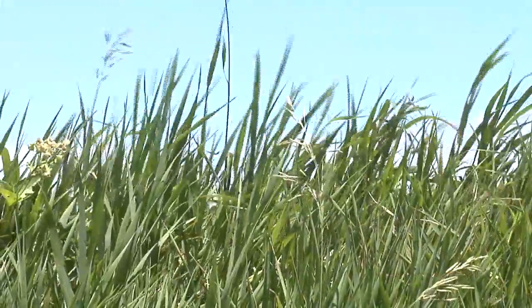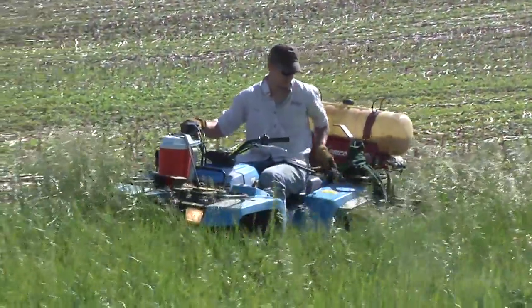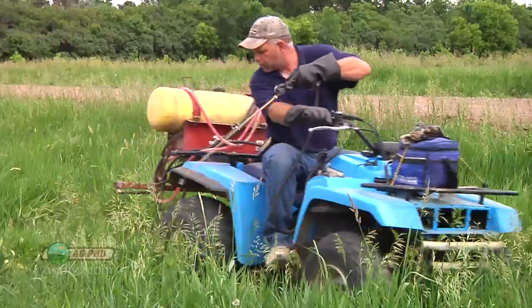During our Farm Basics time today we're going to discuss ditches and what you can do in terms of bug control and weed control. Some guys say, 'Wait a minute, I've got enough to worry about out in my fields — why worry about the ditches?' But this is where a lot of bugs and weeds start and then spread out into your field, so if you can control them there, it's a good thing.